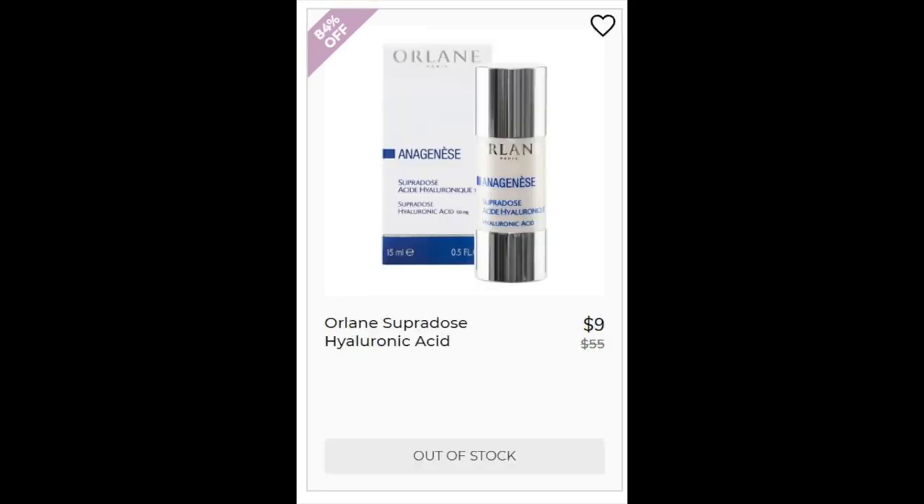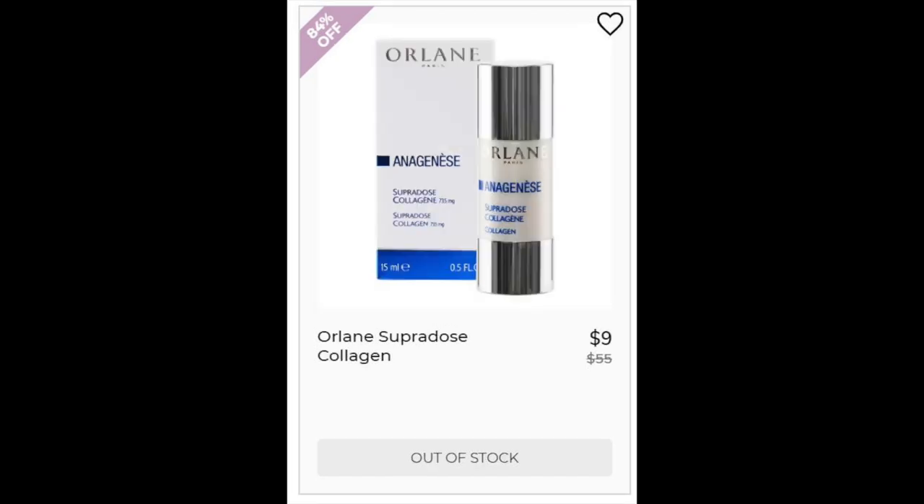For the Orlane Superdose Hyaluronic Acid Serum, not enough reviews. It's water-based with sodium hyaluronate and hyaluronic acid. Hyaluronic acid won't actually do anything because its molecular weight is too big to penetrate your skin — it's just going to sit on top. But it does have sodium hyaluronate which would penetrate your skin. For the Orlane Superdose Collagen, this one has a 2.6 star rating with 10 reviews — 3 said it was really hydrating, but most had issues with no results, it being hard to use, or causing irritation.